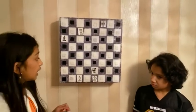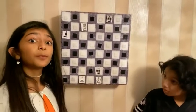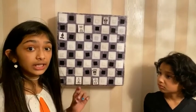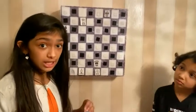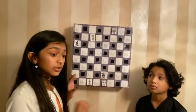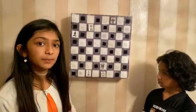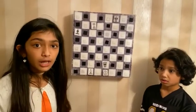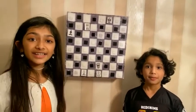The queen cannot capture the king because the king holds zero points — the king is the whole game. No one can ever, ever capture the king. That's what we were teaching you: check and checkmate, and how to end the game. Thank you guys for watching, please like and subscribe. Bye! See you next time!